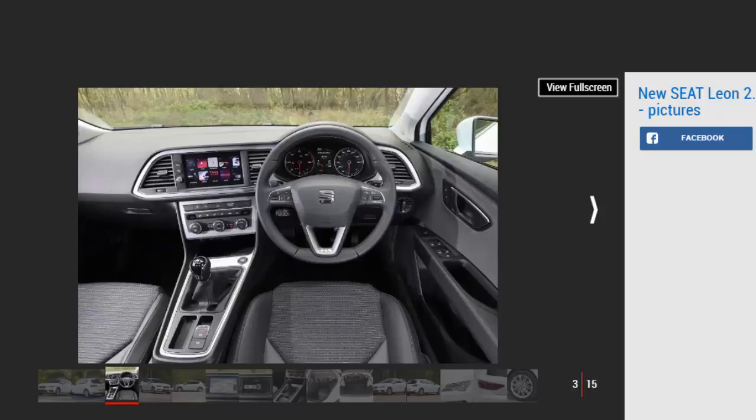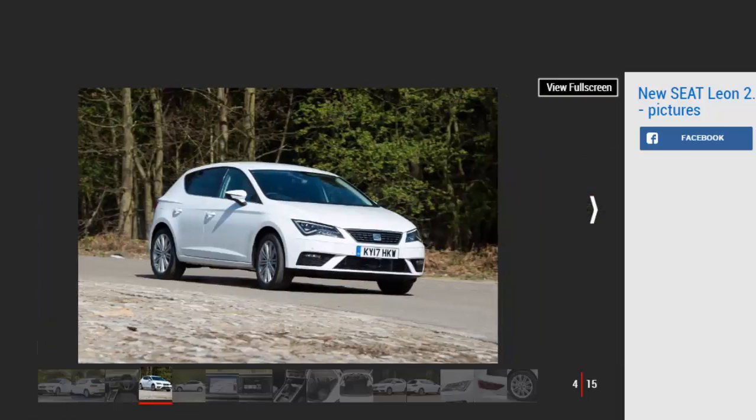Inside, all but the entry-level S model get an 8-inch colour touchscreen with USB connectivity, DAB radio and even sat-nav. In all honesty, SE Technology comes so well equipped that few buyers will feel the need to upgrade. Those that do will gain Apple CarPlay and Android Auto, wireless phone charging, dual-zone climate control, and auto lights and wipers. A sportier FR spec is also available alongside the flagship Cupra hot hatch.